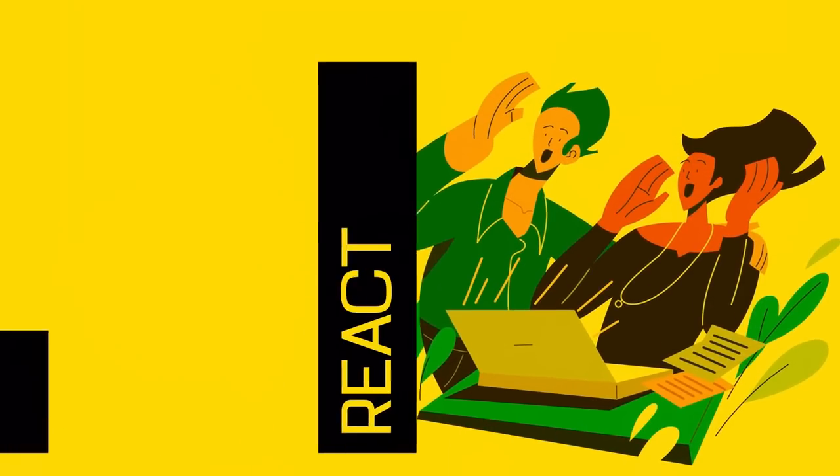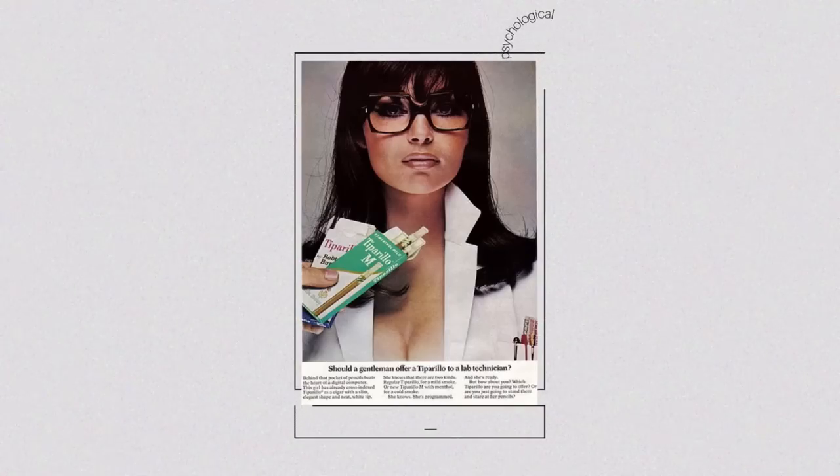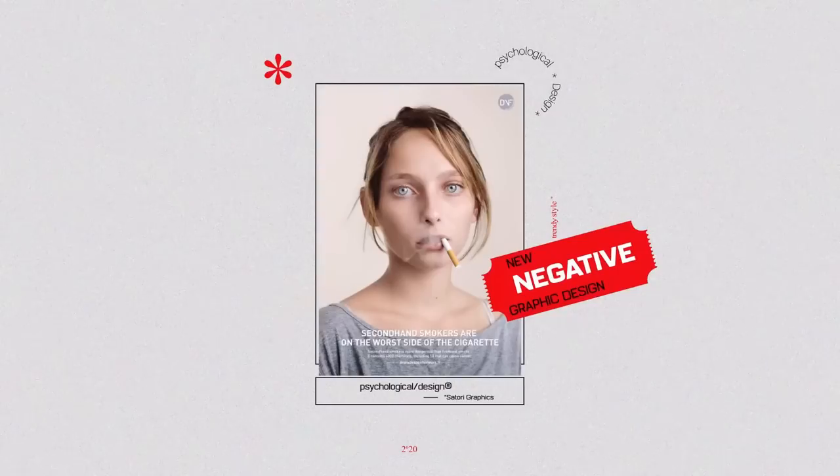There is a complete flip side to this — sometimes you want the audience to feel the opposite reaction. The key difference can be seen between old smoking adverts where smoking was seen as a good thing and conventionally attractive models were used, versus later anti-smoking campaigns where models with no makeup and non-conventional looks are used, so viewers subconsciously want to distance themselves from the topic. It sounds shallow, but this is a tried and tested method in graphic design and marketing.